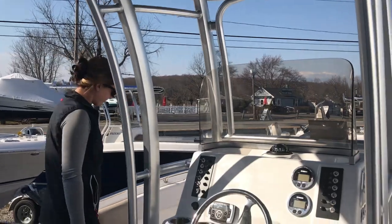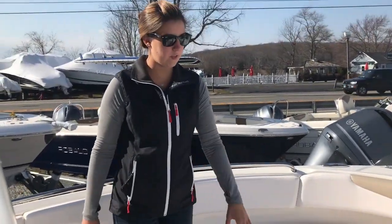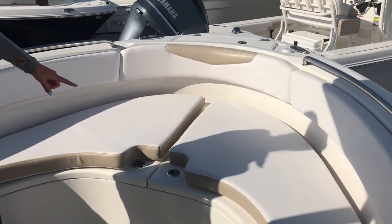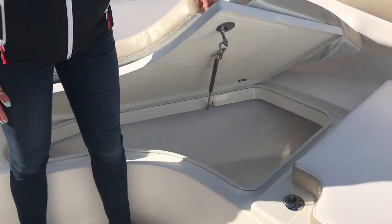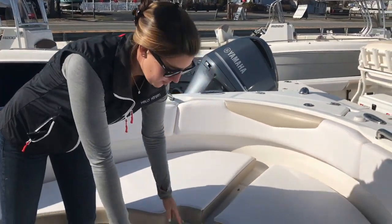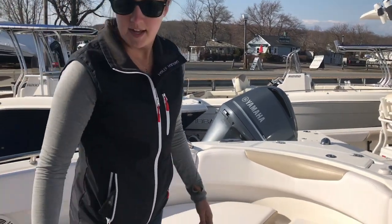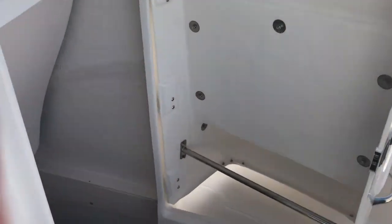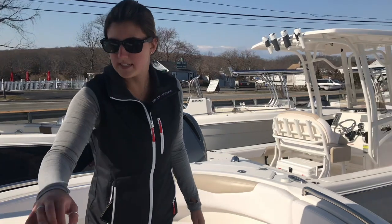Moving forward, we have bolsters that run up alongside the whole entire boat. We have plenty of bow seating here with the bow cushions. Big storage boxes underneath the cushions — both of these are insulated, so you can use them as a fish box or a cooler and throw some ice in there. In the floor we have some more storage space. We have an anchor locker up forward with all pop-up cleats. And then we have a forward-opening head for easy access, with a vacuum flush head system, and more storage space there.